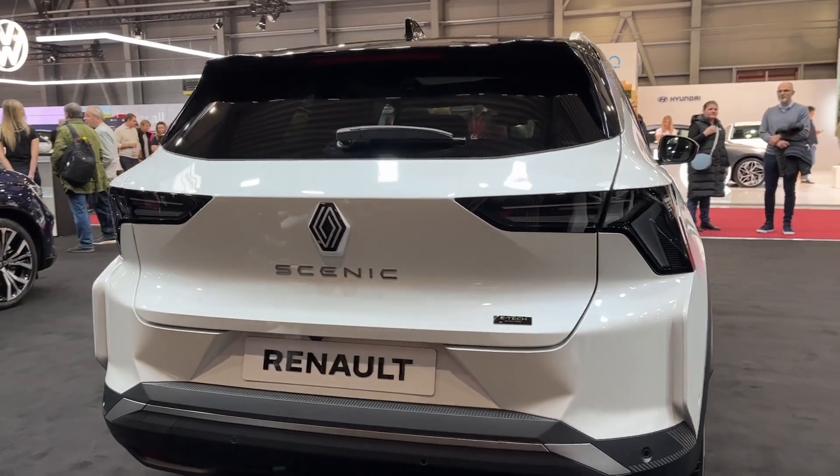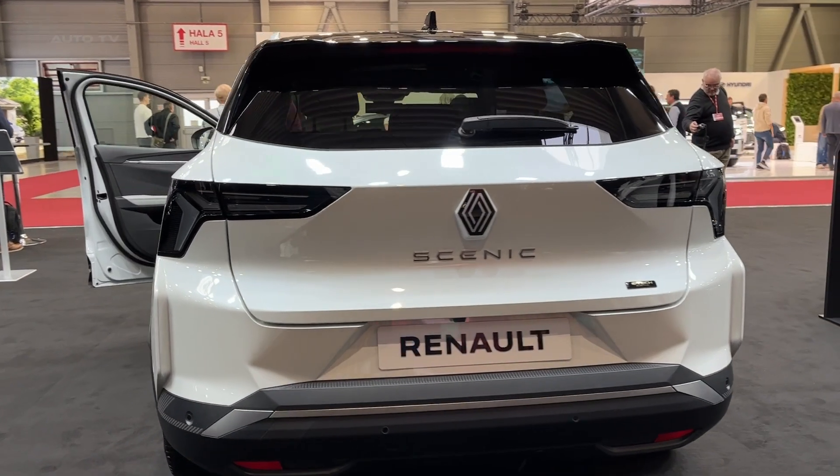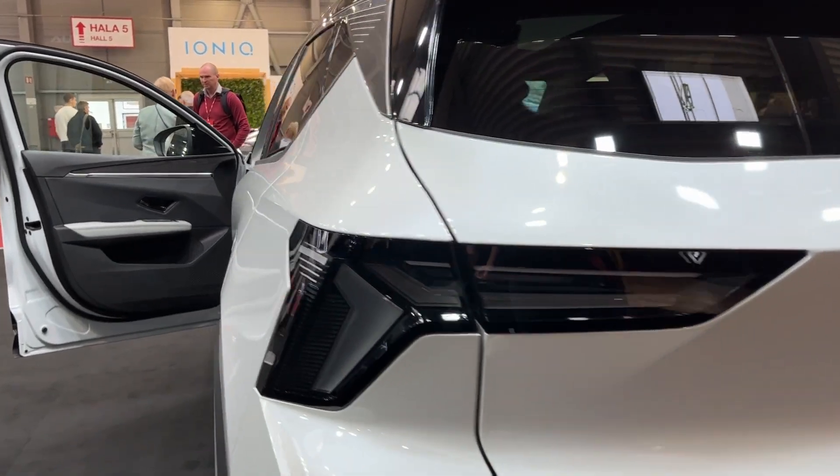Built on the Alliance's CMF-EV platform, the Scenic E-Tec will be produced at Renault's Douai factory in France, which the automaker has fittingly renamed Electric City.